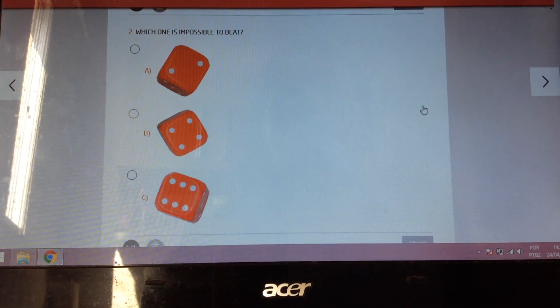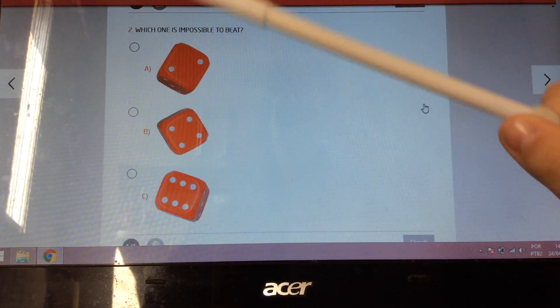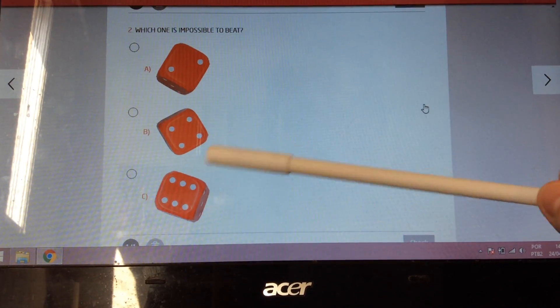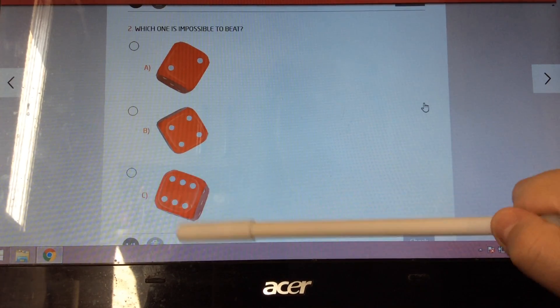Let's see. Here, we have numbers: one, two — one, two, three, four — and one, two, three, four, five, six.